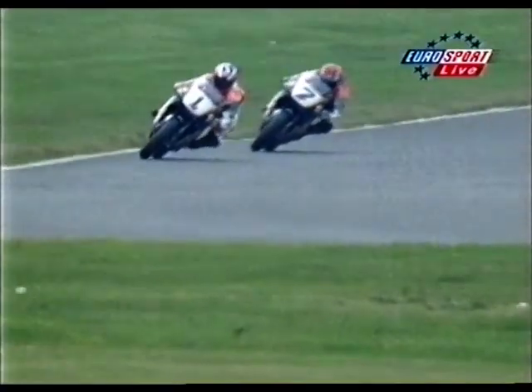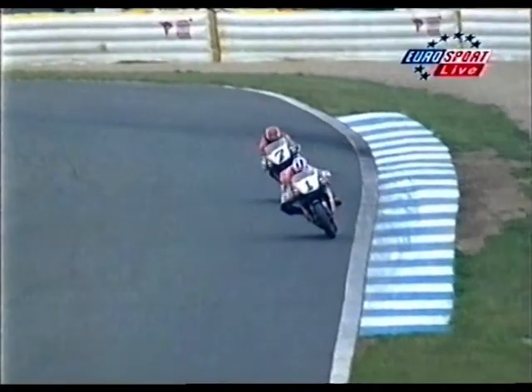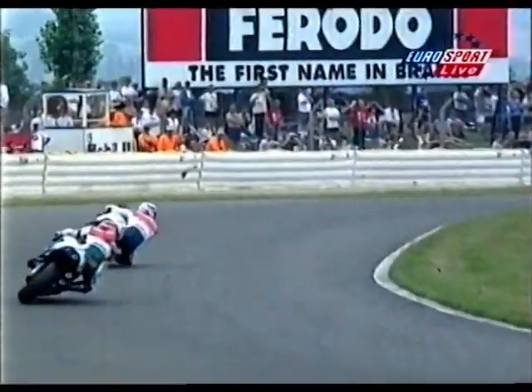Coming up to McLean's — the last half lap. Okada is number seven, Doohan is number one. We saw some action at McLean's a few laps ago, but Doohan is keeping it under control. Over the bumps he goes. Okada has it all to do. The best place for Okada to make a move is probably going up the inside at the Melbourne hairpin — but to do that he has to stay close now on this final lap.